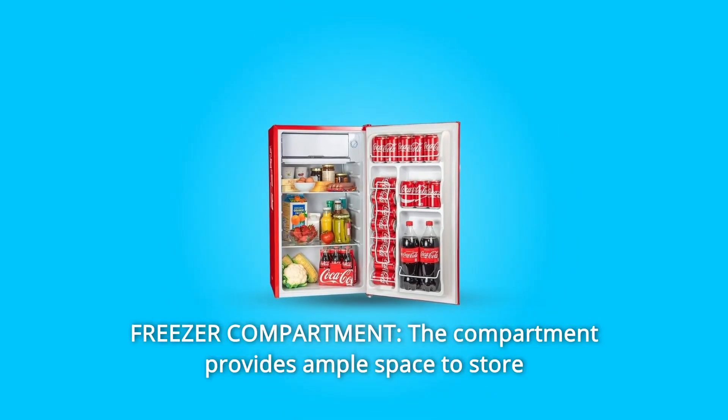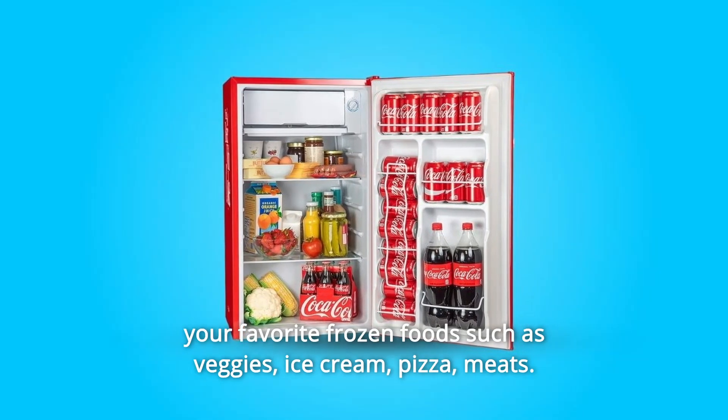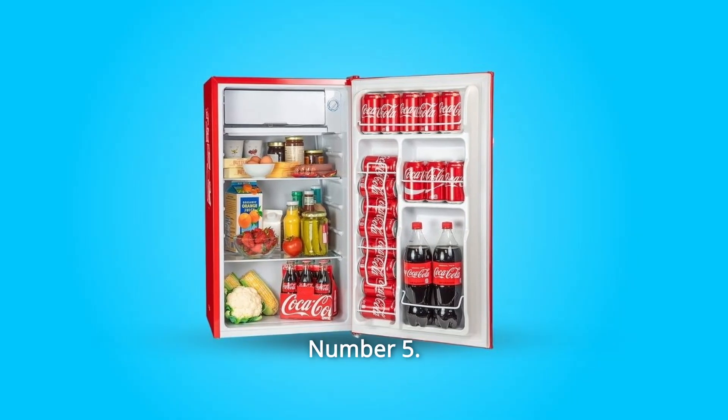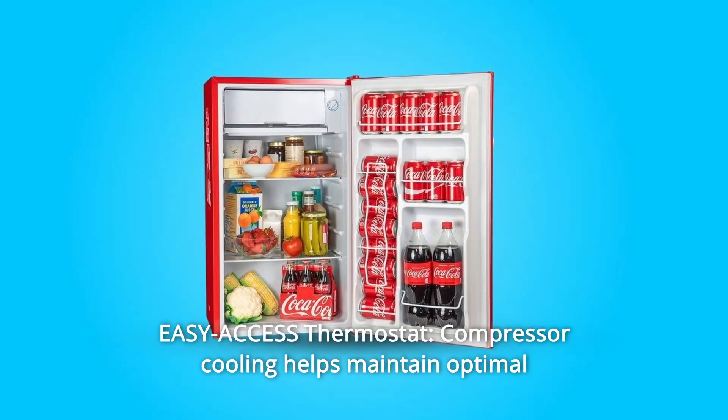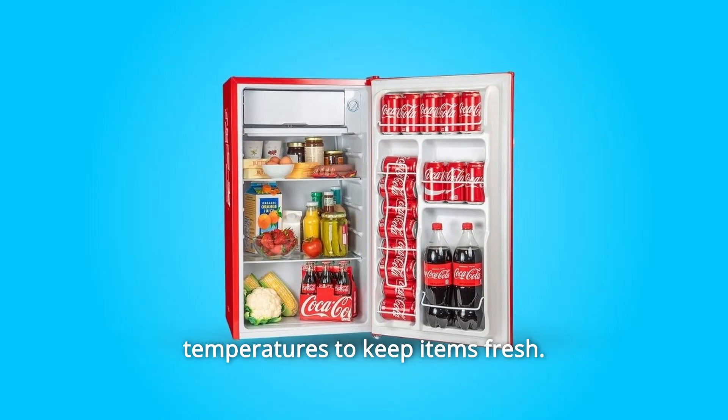Number 4: Freezer Compartment. The compartment provides ample space to store your favorite frozen foods such as veggies, ice cream, pizza, and meats. Number 5: Easy Access Thermostat. Compressor cooling helps maintain optimal temperatures to keep items fresh.